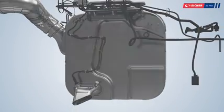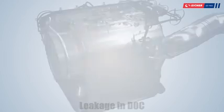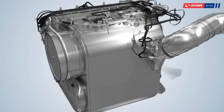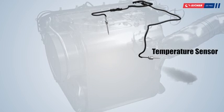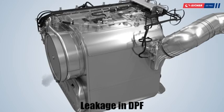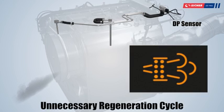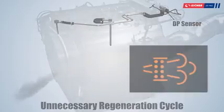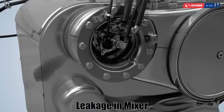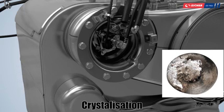These gases are then released through the vehicle tailpipe. If there is any leakage in the DOC section, the temperature will not build up and results in malfunction. Leakage in the DPF section will cause wrong readings from the differential pressure sensor, resulting in unnecessary regeneration cycles and incorrect thermal management. Leakage in the mixer section can lead to crystallization or incorrect dosing, and lead to malfunction.